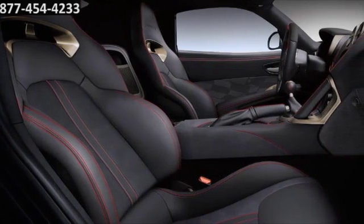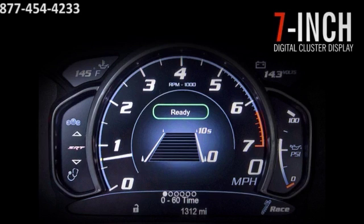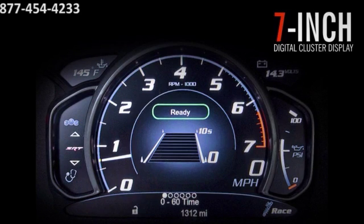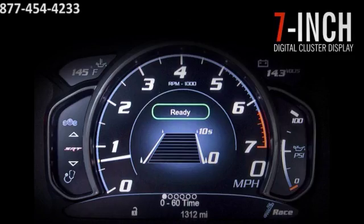A surprisingly roomy cockpit provides plenty of head and leg room for most drivers. The 7-inch reconfigurable driver information digital cluster display gives you real-time information on performance, vehicle status, or navigation with full-color graphics seamlessly integrated with the analog instrumentation.